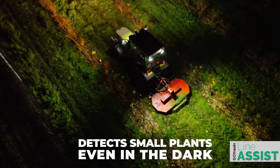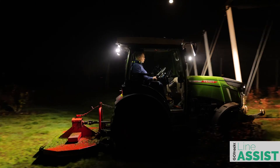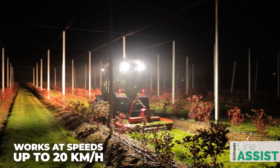Line Assist Pro remains reliable even in the toughest conditions. It is able to detect small blueberry bushes in the dark and maintain a straight track even at high driving speeds of up to 20 km per hour.